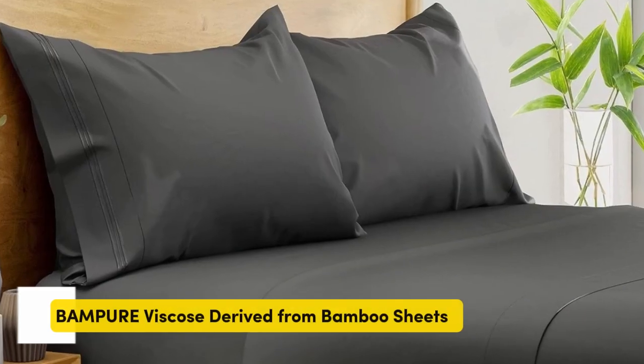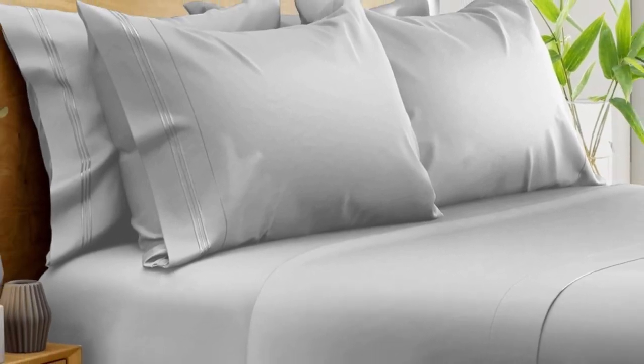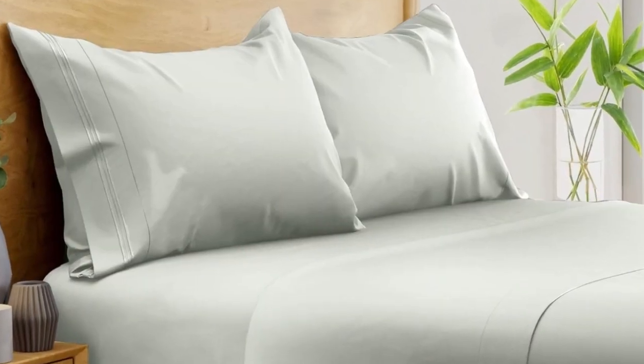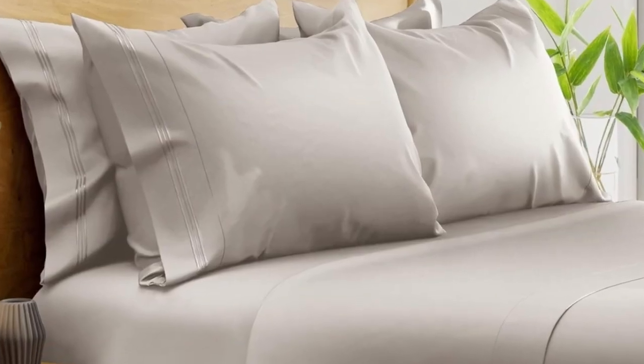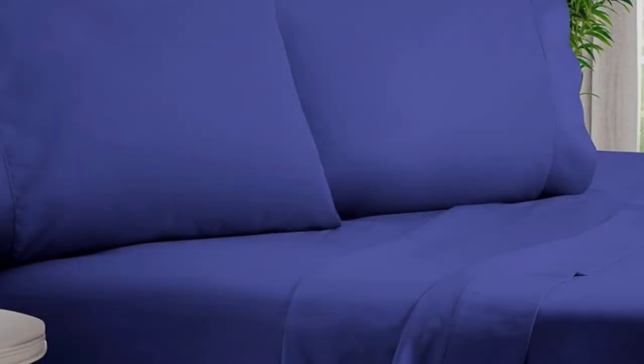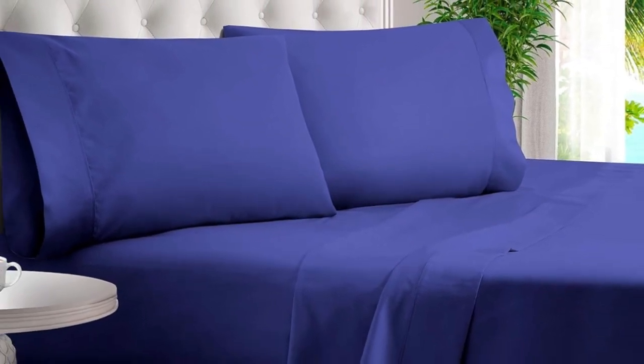Number 1. What we like: suitable for year-round use, soft silky texture, corner straps keep fitted sheets secure. What we don't like: might be too cool for cold sleepers. Of all the sheets we've tested, our favorite option for wrinkle-free sheets with a smooth finish are the Bampers 100% organic bamboo sheets. These bamboo-derived sheets stood out for being well-made, exceptionally soft, and lightweight enough to keep hot sleepers comfortable year-round.